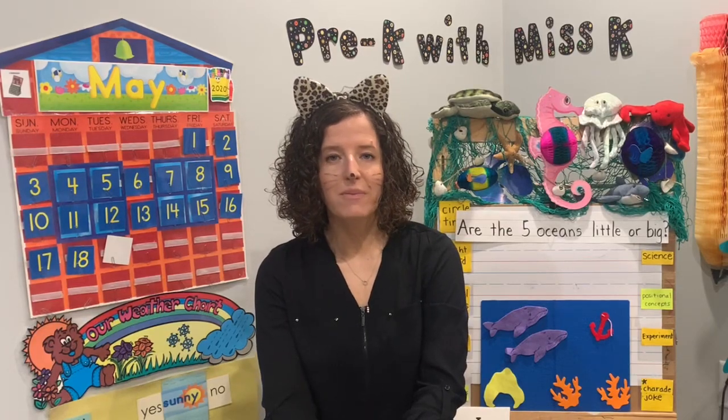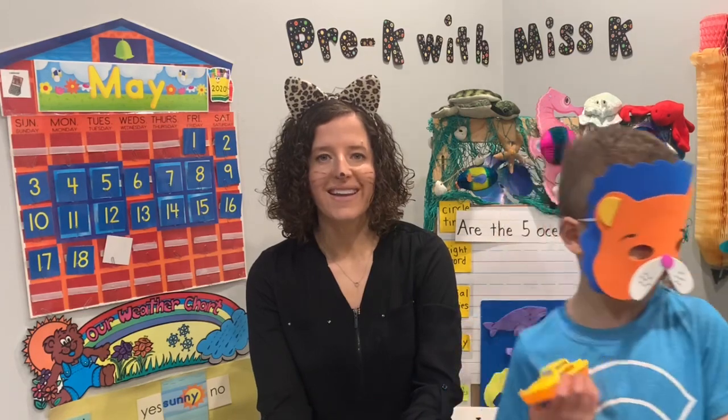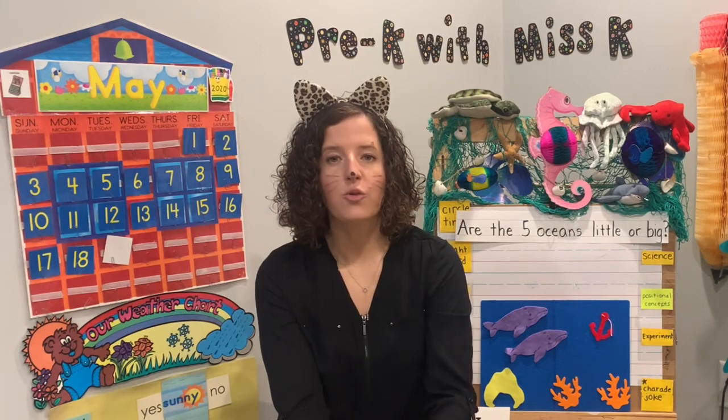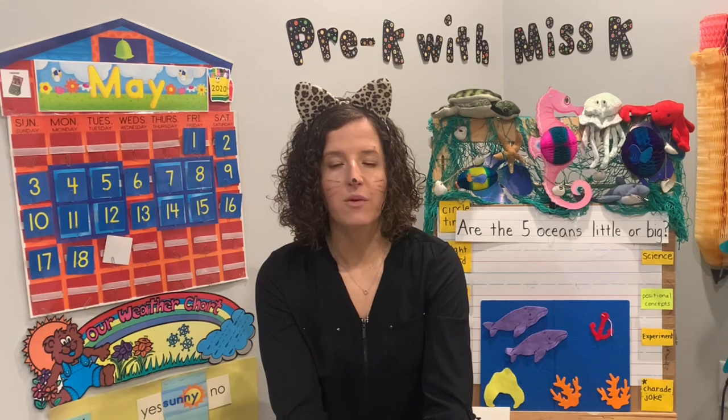Hi friends, and welcome to Pre-K with Ms. K. Today I'm joined by Mr. Bear. This is our last full week of lessons. Starting next week, we're gonna do one lesson a week and it'll be a mini lesson, something really fun that we'll be doing to continue over the summer.